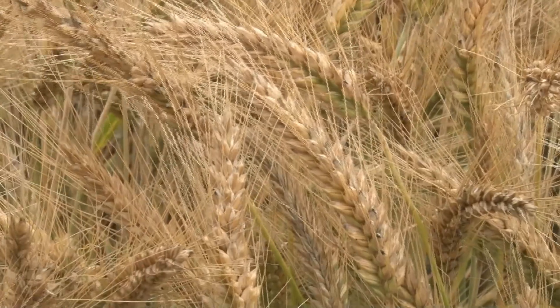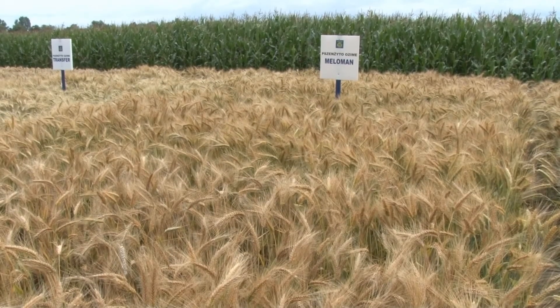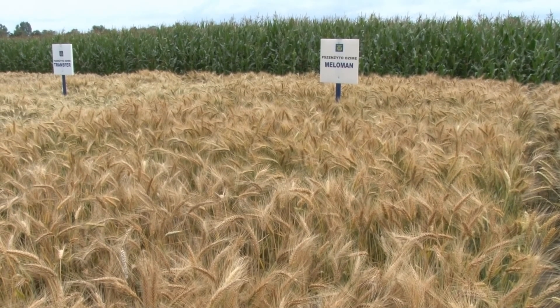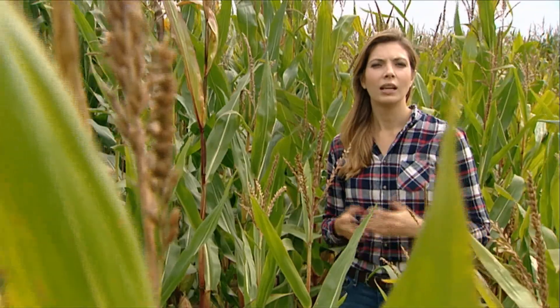Dzięki wieloletniej pracy polskich naukowców w latach 80. XX wieku udało się wyhodować nowy gatunek zboża, jakim jest pszenżyto. Jesteśmy jego największym producentem na świecie. Korzystanie z postępu biologicznego oraz stosowanie kwalifikowanego materiału siewnego są niezbędne, by prowadzić nowoczesne gospodarstwo rolne. Jak pokazuje doświadczenie rolników prowadzących gospodarstwa wielkoobszarowe w zachodniej Polsce, taka inwestycja się opłaca. Dzięki korzystaniu z kwalifikowanego materiału siewnego plony mogą być większe nawet o 25%.